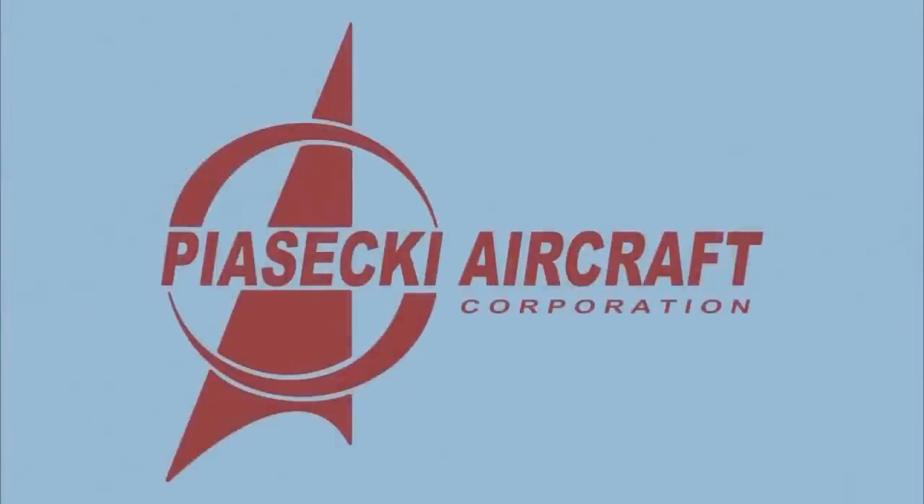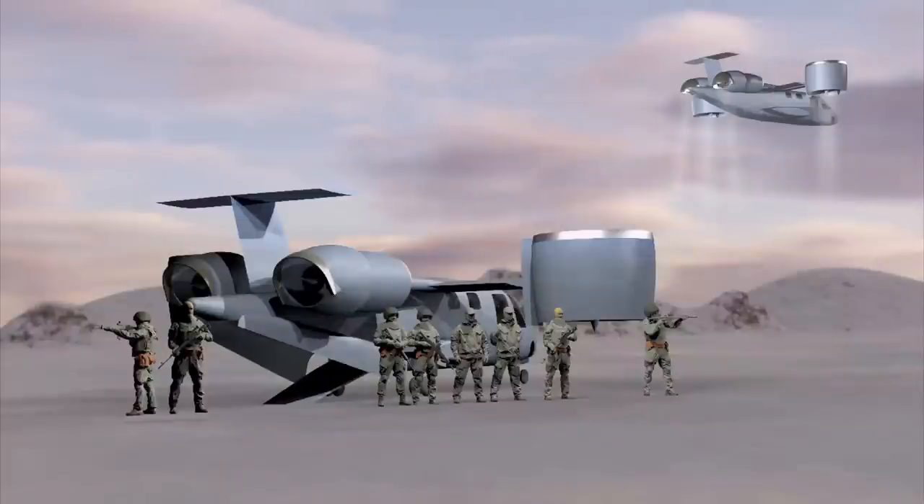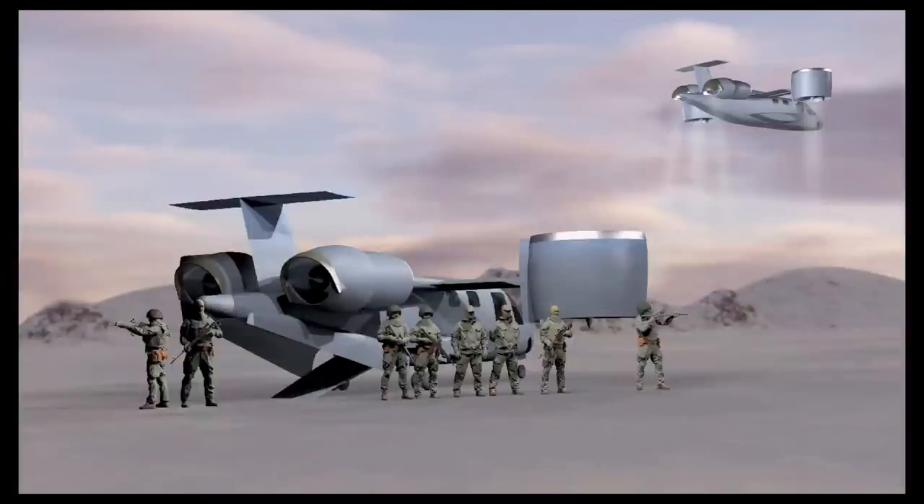Also on the list is PSSC Aircraft Corporation, which will work on developing its PA1459 high-speed VTOL concept air vehicle for the challenge. A digital rendering of the PA1459 shows an aircraft with two aft-mounted turbofan engines with vectoring exhaust and two tilting duct propellers for vertical lift.